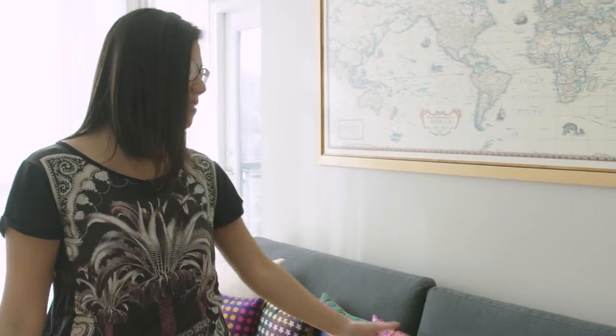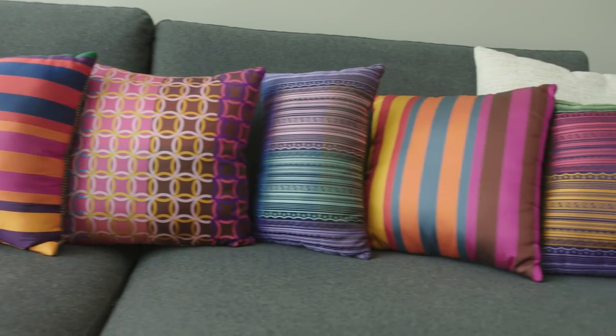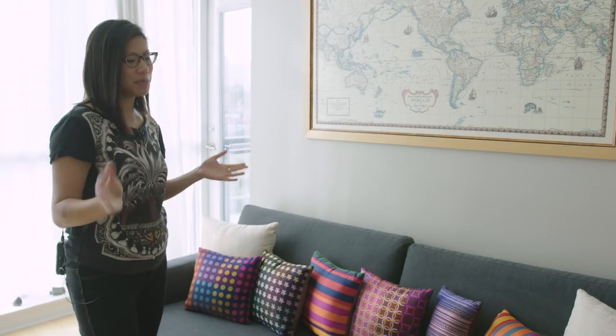I made all of these pillows. Originally they were supposed to be gifts for my friends, but when I put them on my couch they looked so good that I just kept them all.